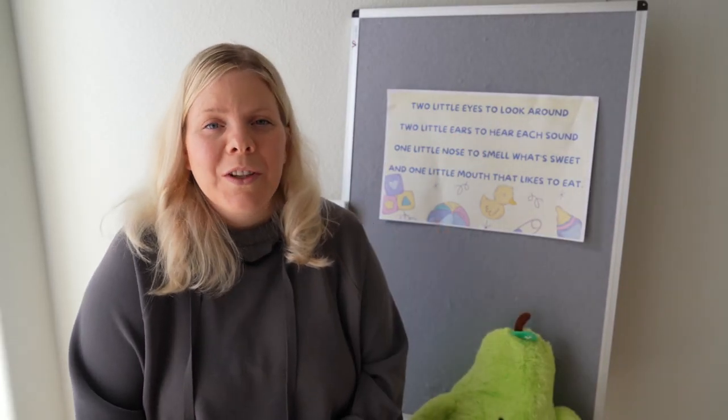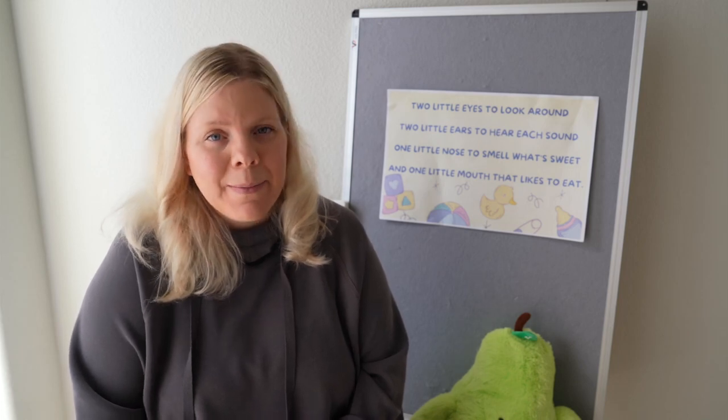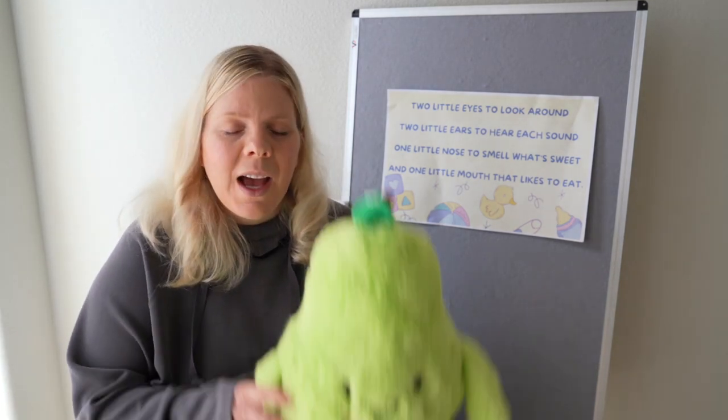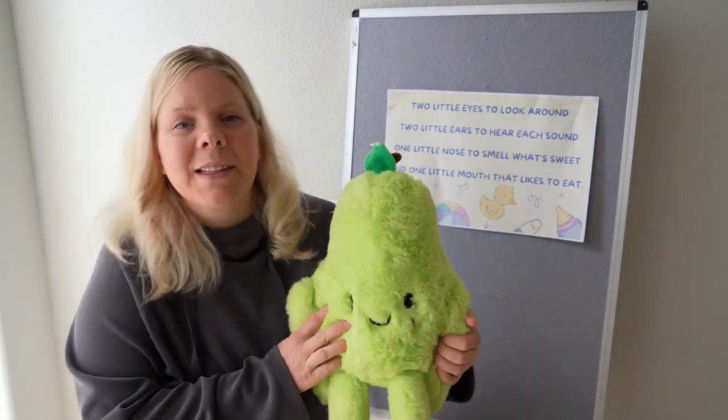Hi, I'm Jackie with the Washoe County Library System and welcome back to another Break with Baby. Today I'll be sharing a fun lap bounce called Two Little Eyes, and I borrowed this from jberry.com. I will be using my avocado as an example. It goes like this.